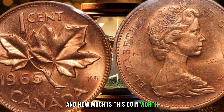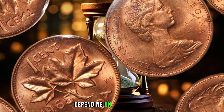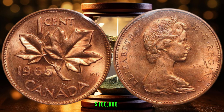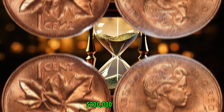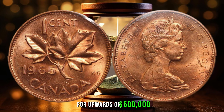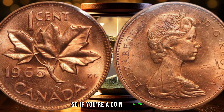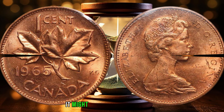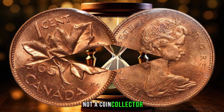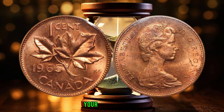And how much is this coin worth? Well, the value of the 1965 Canada one-cent coin can vary depending on its condition and rarity. On average, a coin in excellent condition could fetch between $100,000 and $200,000. However, some of the rarest and most valuable coins have sold for upwards of $500,000 — that's right, $500,000 for a penny. So if you're a coin collector, keep an eye out for this rare coin. It might be worth a lot of money, and it's a great addition to any collection. And if you're not a coin collector, maybe it's time to start — you never know what hidden treasures you might find in your pocket change.